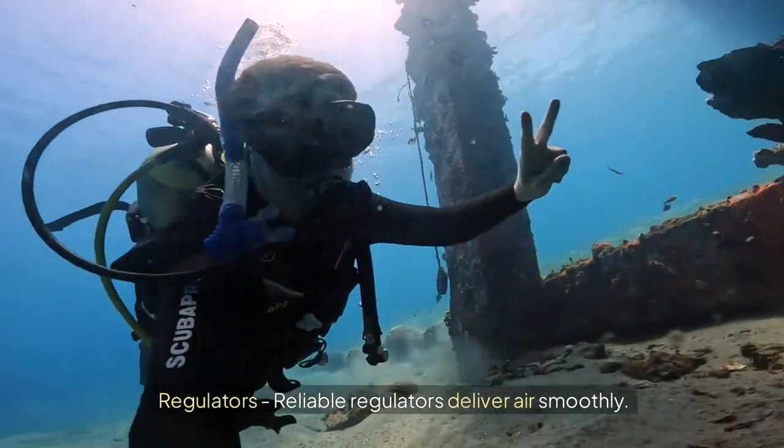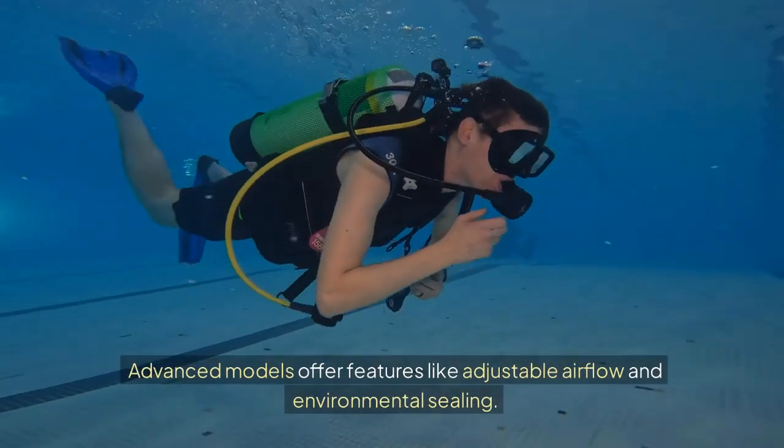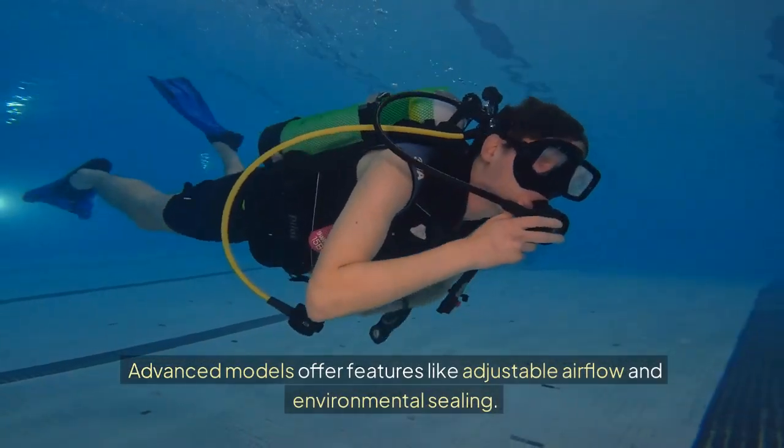Regulators: Reliable regulators deliver air smoothly. Advanced models offer features like adjustable airflow and environmental sealing.